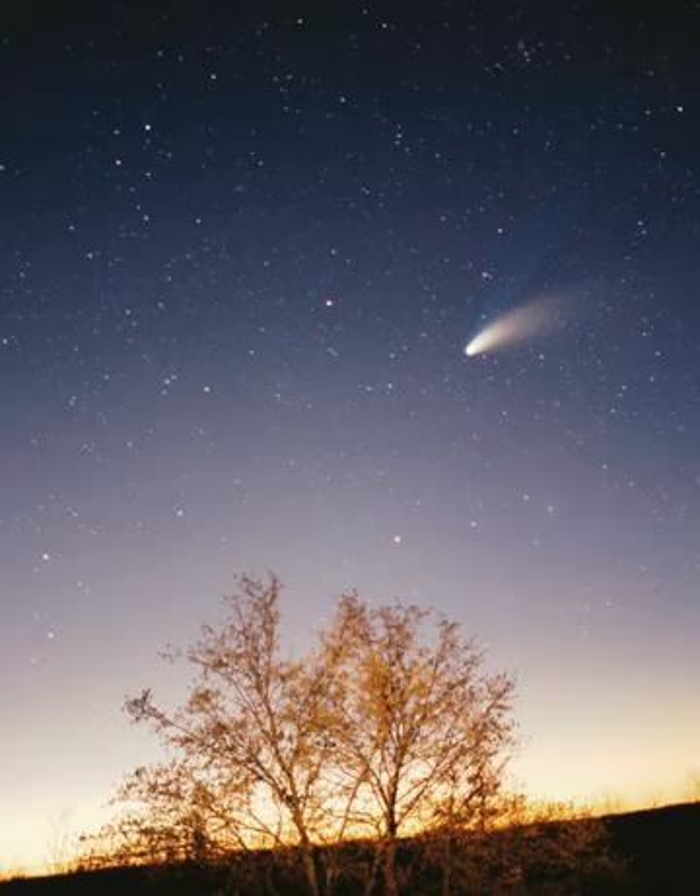Earth is the largest and densest of the inner planets, the only one known to have current geological activity, and the only place where life is known to exist. Its liquid hydrosphere is unique among the terrestrial planets, and it is the only planet where plate tectonics has been observed. Earth's atmosphere is radically different from those of the other planets, having been altered by the presence of life to contain 21% free oxygen. It has one natural satellite, the Moon—the only large satellite of a terrestrial planet in the solar system.